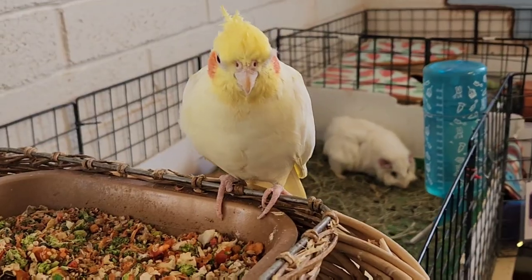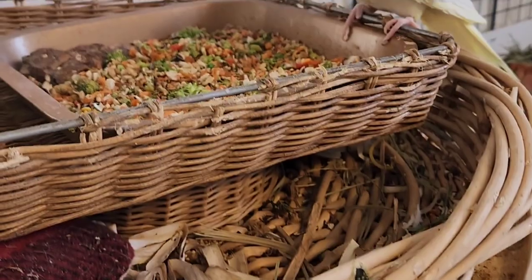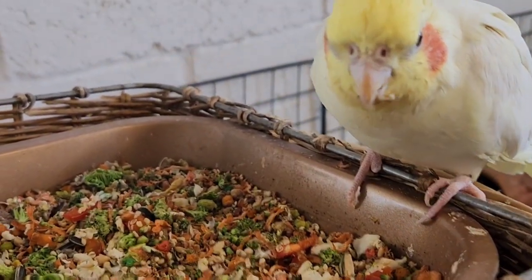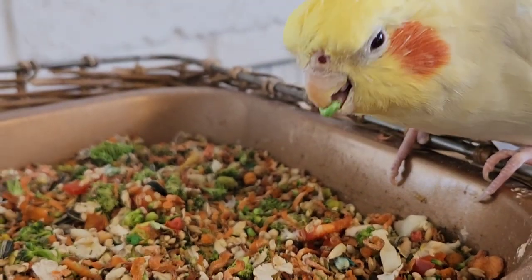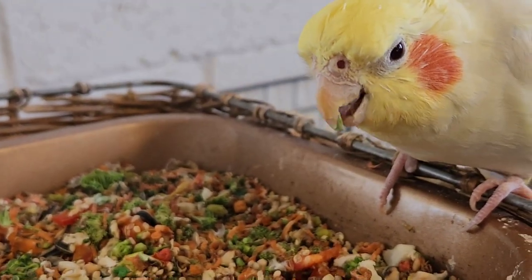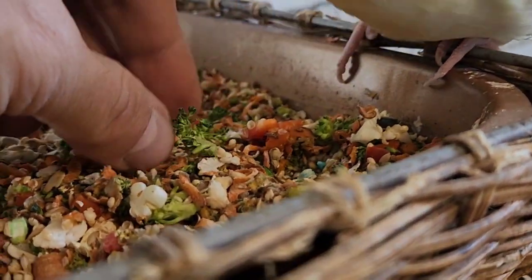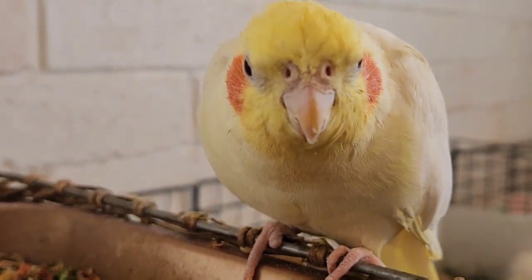And then I just do the same process for this cage, but first — coffee. BB's gonna have his lunch. Don't just eat the seeds, BB — come on, eat some vegetables. Come on, eat some of that broccoli. Stevie, come on, eat some broccoli.